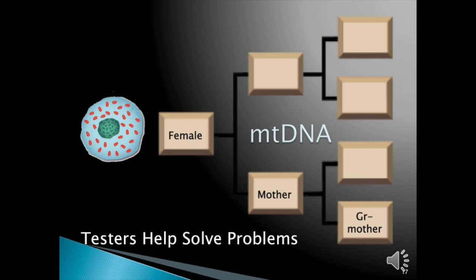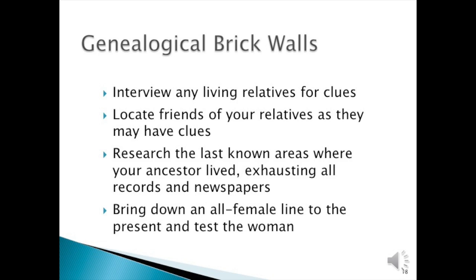For mitochondria DNA, we have fewer problems, but they're generally the same: getting through a brick wall. You need to interview any living relatives for clues and locate friends of your relatives as they may have clues, especially if your brick wall is fairly recent. Research the last known areas where your ancestors lived, exhausting all records, even newspapers. Bring down an all-female line of someone you may find in those areas to the present and test the woman.